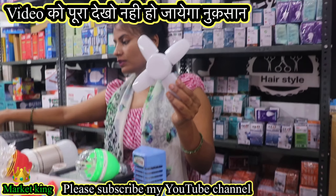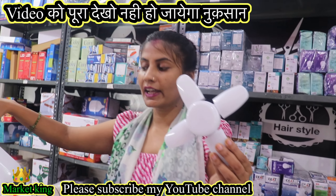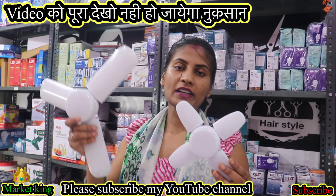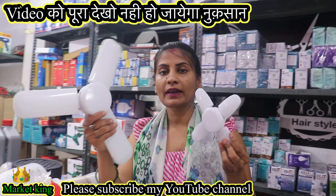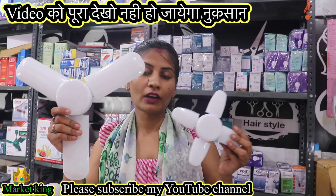There is a fan light. There are 2-3 qualities in the fan light. I am showing you two qualities. This is a mini fan light and this is a big fan light. If you put it in your house or showroom, it will be a good look.